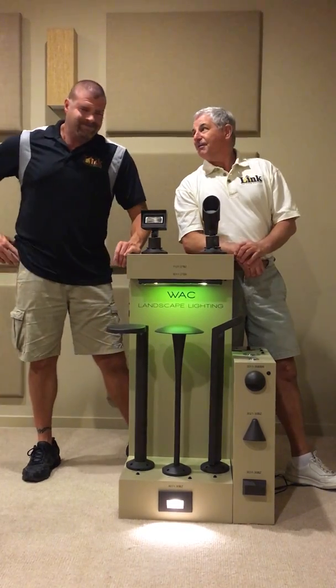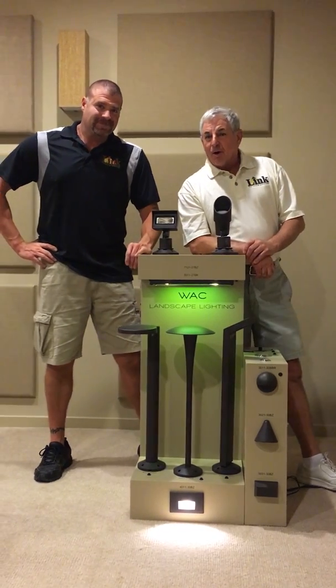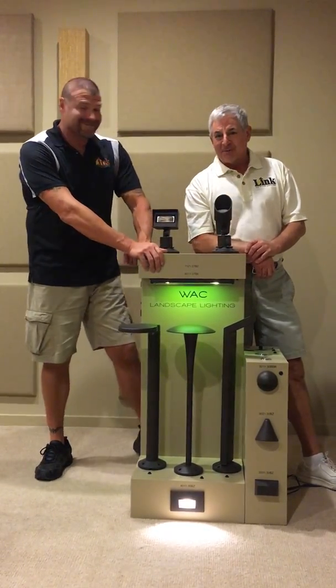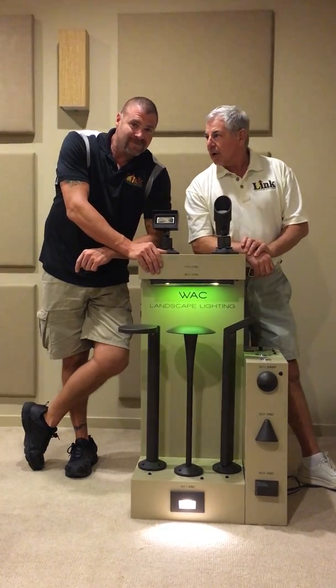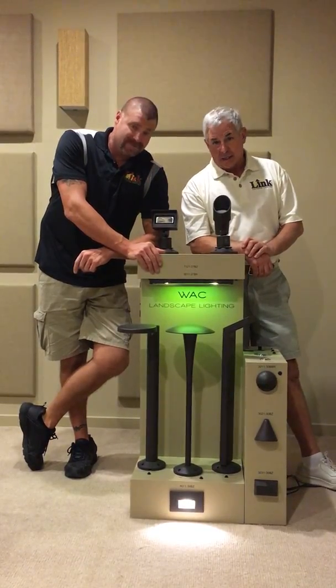Hi everybody. Chuck and Glenn, Lighting Lab. Tomorrow is Wacky Wednesday. Anything WAC lighting shipped out of our warehouse here, freight free for WAC.